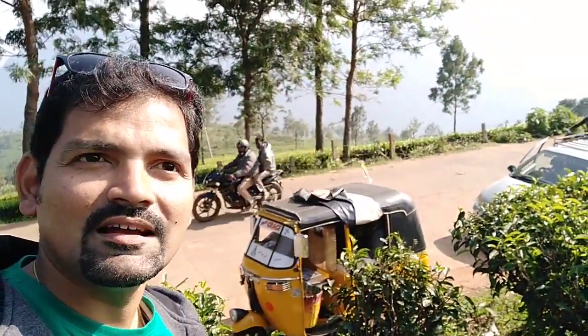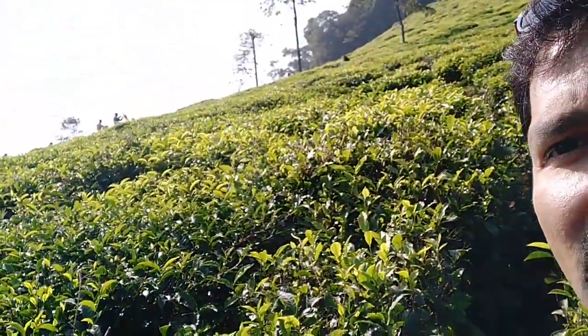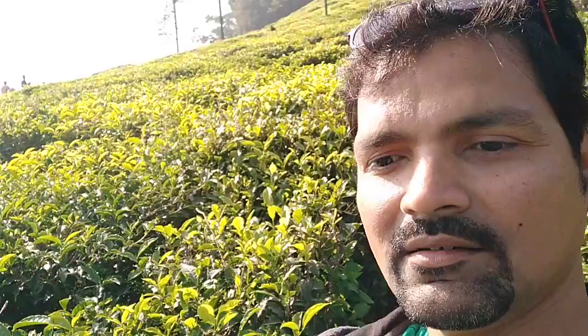We have seen that, but I am unable to capture it in the video. So this is an amazing view. Father, let's go.